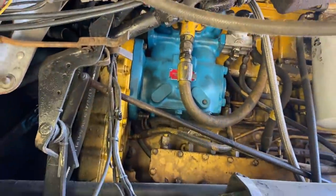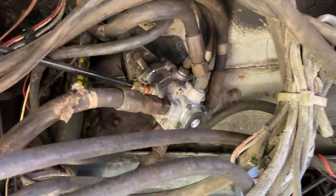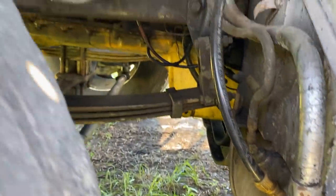Looking under here, it does have a brand new air compressor on it. Looks like a brand new brake valve too. I don't really see any major oil leaks anywhere.